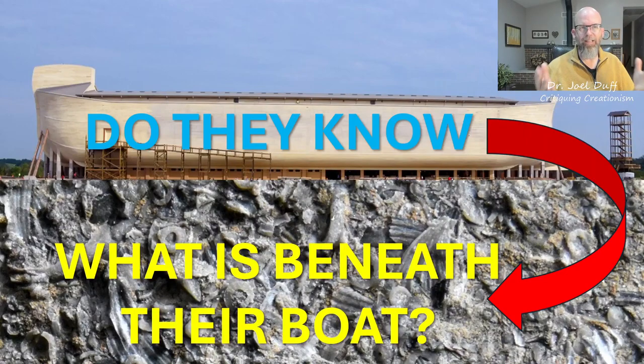Does Ken Ham realize the resource he has directly underneath his big boat? Does he realize that he is sitting upon a foundation of trillions of fossils, and he's not making good use of them? I'm in the education business, and I've given some advice to Ken Ham and the Ark Encounter in the past when it first opened. They did not take that advice, and I'm going to give it again.